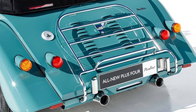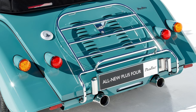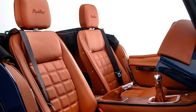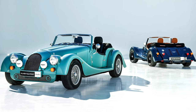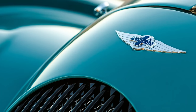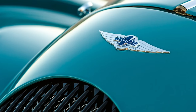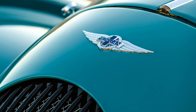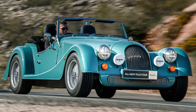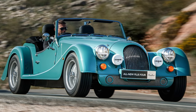Traditionalists shouldn't worry — the body is still largely hand-beaten and sits on an ash body frame, with a hand-trimmed leather interior. The engine is a BMW turbo four-cylinder making 255 horsepower, and given the Plus 4 weighs a modest 1,009 kilos, it can hit 60 miles an hour in 4.8 seconds and go on to nearly 150 miles an hour.